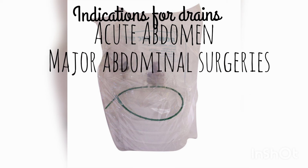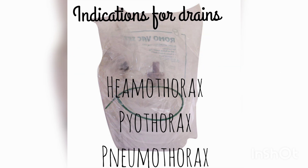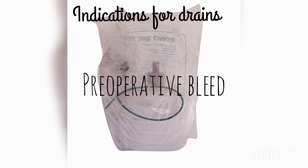Major abdominal surgeries which include the pancreas, biliary tree, stomach, etc. Also indicated in hemothorax, pyothorax, pneumothorax, and conditions involving preoperative bleeding.